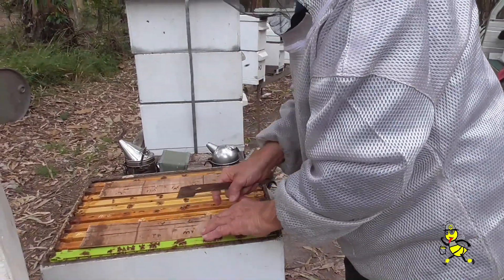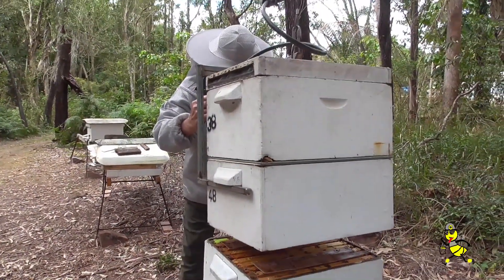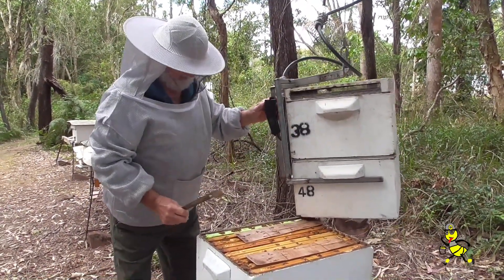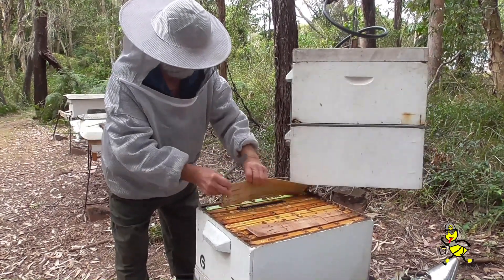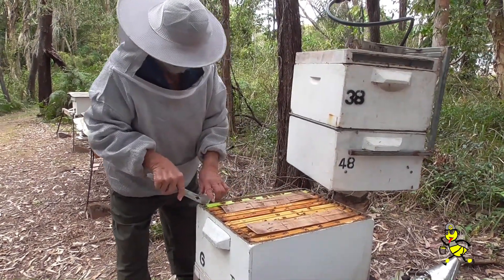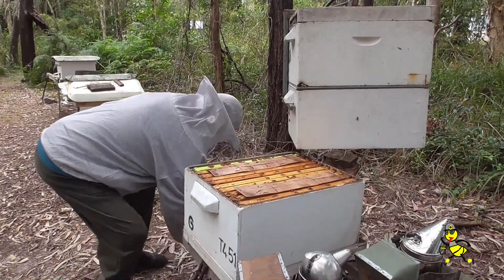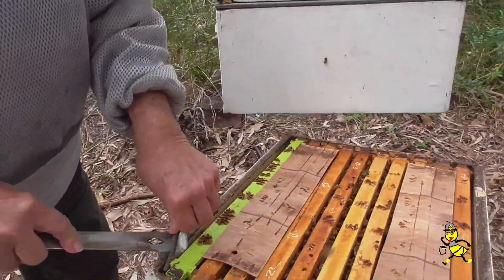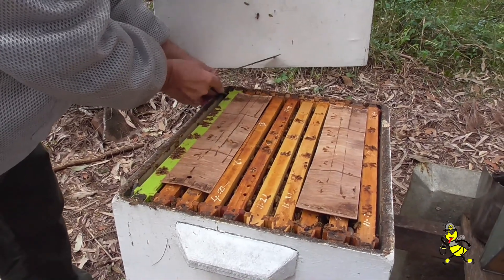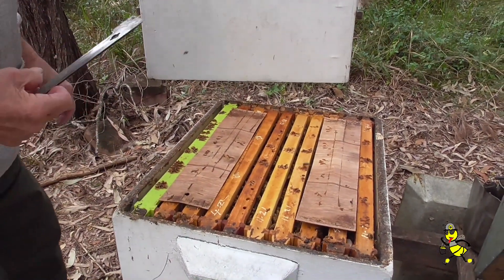This one here is a double brood super. That's why there's no excluder on the bottom here. The green drone frame was right to the outside wall, so the bees couldn't get to the outside. It's no good if the bees can't get to that, because the beetle will get in there and they'll play havoc with it.